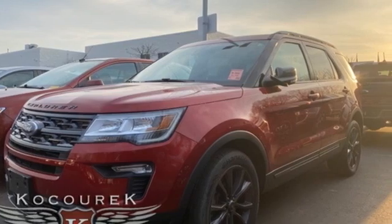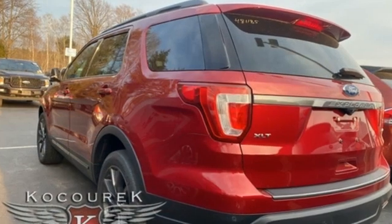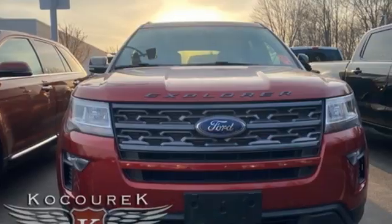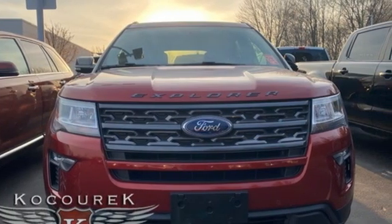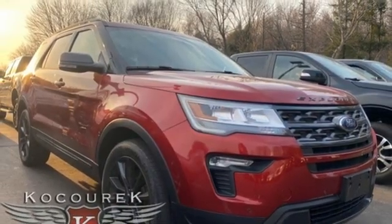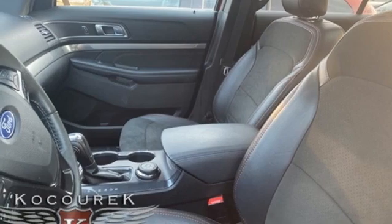V6 engine, manual tilting steering column, Bluetooth wireless audio streaming, rear parking sensors, manual telescoping steering column, AppLink, SYNC external memory control, aluminum wheels, Bluetooth, and automatic transmission.